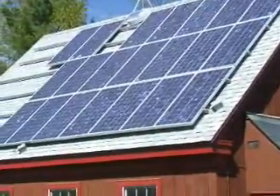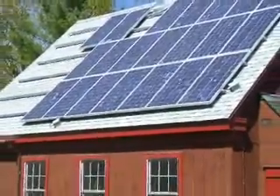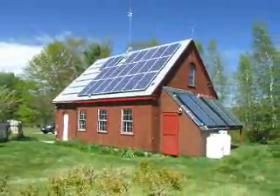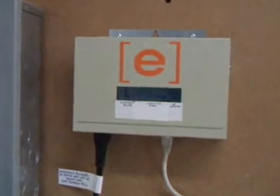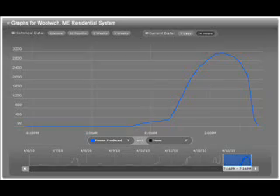The 3.7 kilowatt solar array powers about 50% of our house, workshop, and two home businesses. Micro-inverters behind each panel produce 240 volts. Power from the solar panels on the roof enters through a safety disconnect, and that energy from the roof is monitored and sent to the web for a real-time display of power.